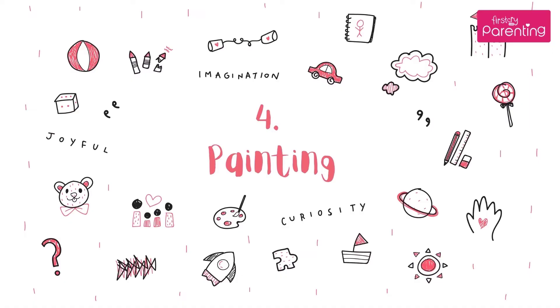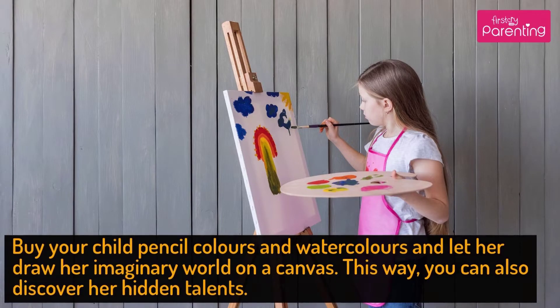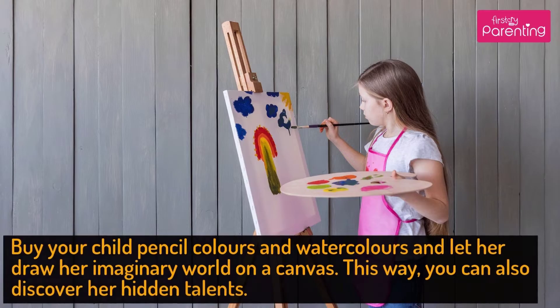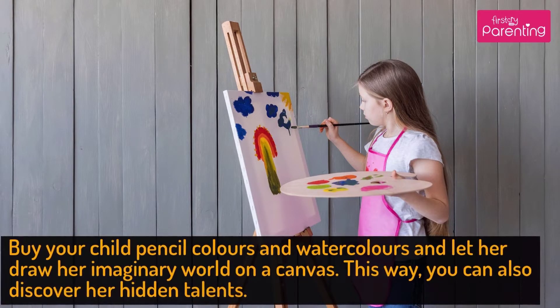Activity No. 4: Painting. Buy your child pencil colors and watercolors and let her draw her imaginary world on a canvas. This way, you can also discover her hidden talents.